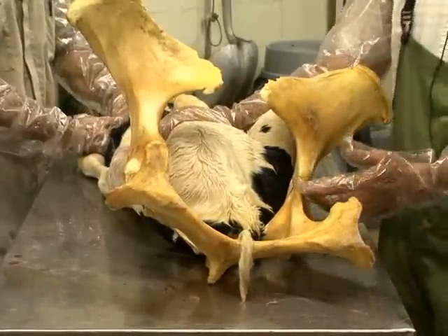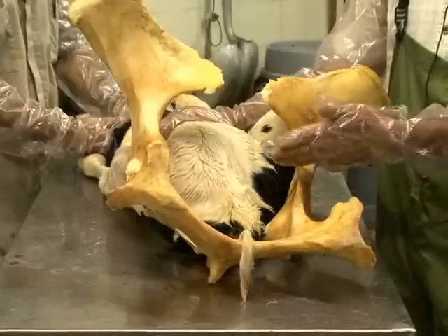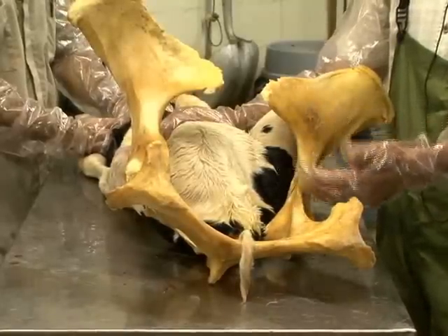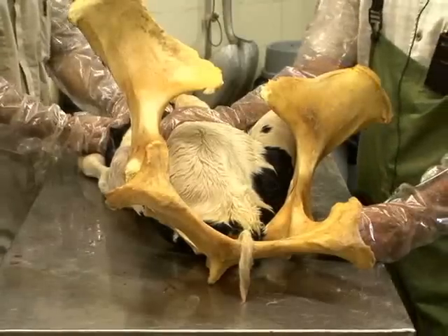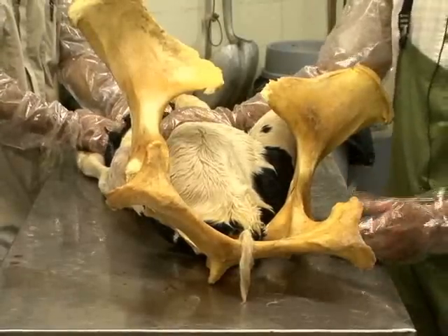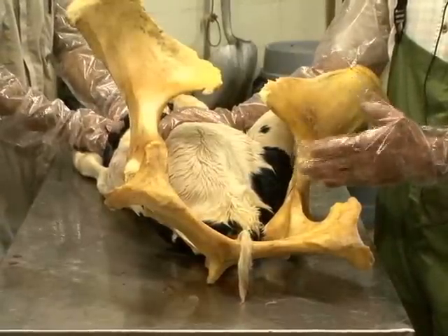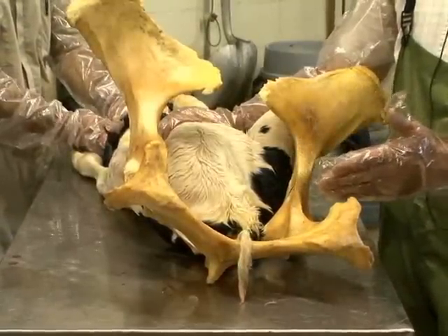In those situations, we have to bring both hind limbs into the birth canal to deliver the calf in a posterior presentation method. Since we know we can deliver calves in a posterior presentation, we just need to correct the limbs and bring them forward into the birth canal.